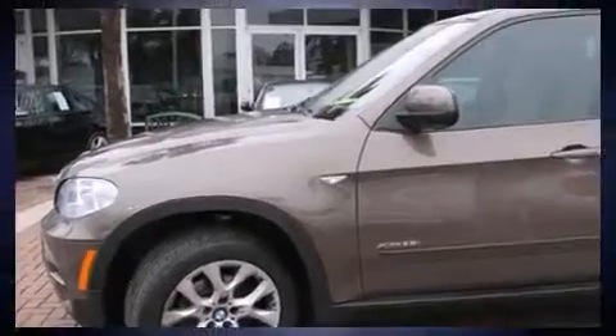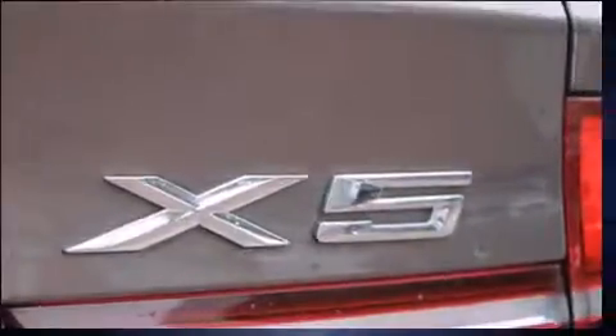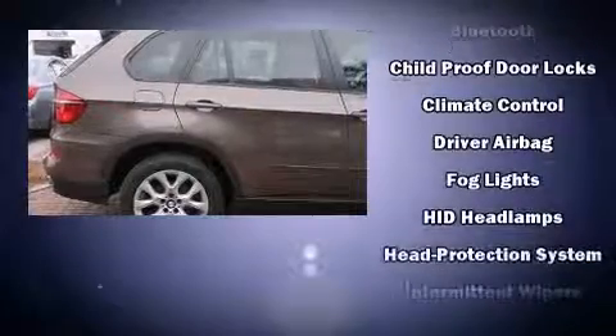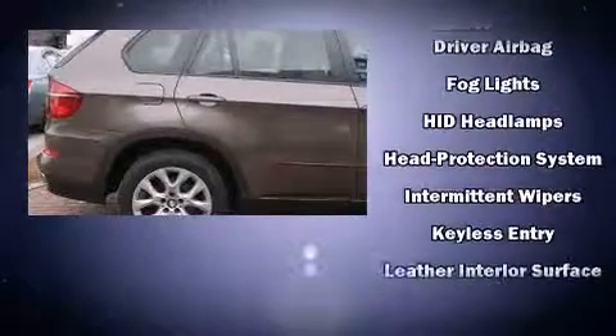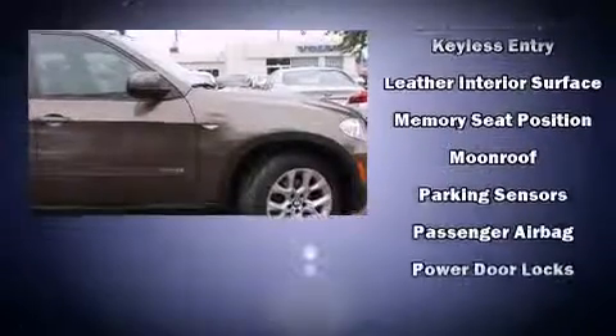A power liftgate, remote keyless entry, and leather upholstery are also included. With high-intensity discharge headlights illuminating your path, you'll always appreciate maximum visibility. Passenger security is always assured thanks to the various safety features, such as dual front impact airbags with occupant sensing.